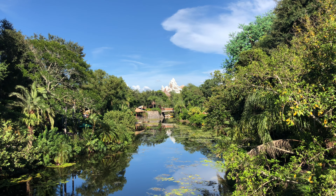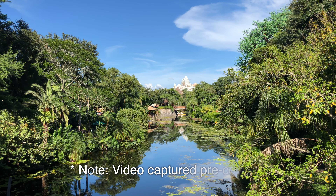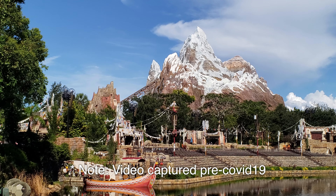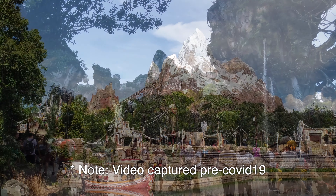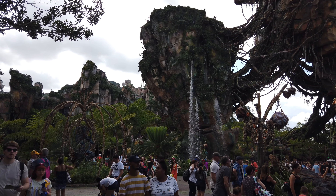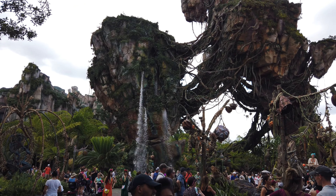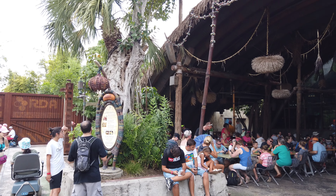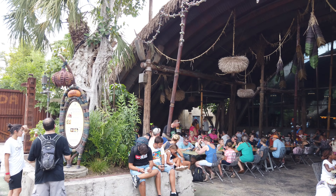Hi, this is Aaron with Traveling Flamingo, and today we're going to be in Walt Disney World's Animal Kingdom. We're going to be dining at Satu'li's Canteen here in the World of Avatar. We're going to be going through the Valley of Mo'ara and we're going to tell you everything you need to know about this restaurant — what the food's like, what the atmosphere's like, and if it's a place you should dine on your next Walt Disney World vacation.